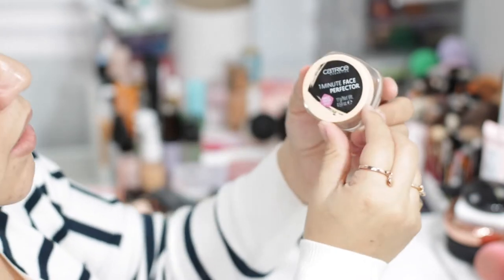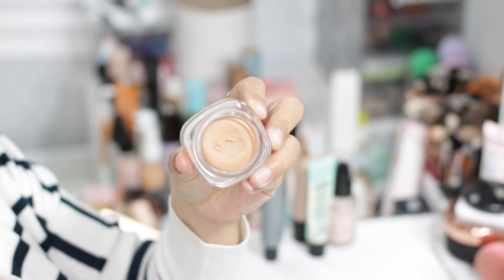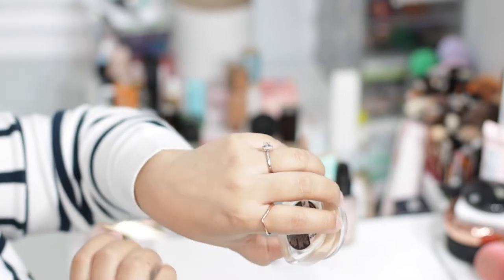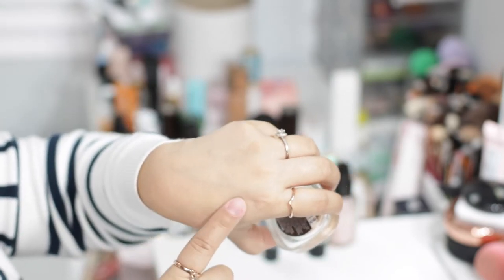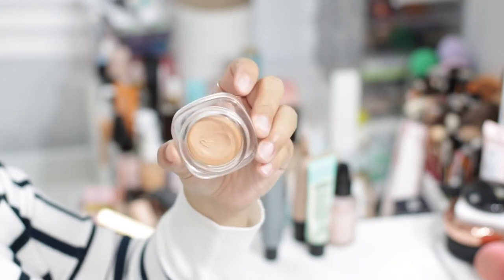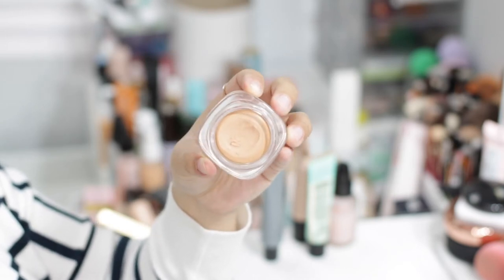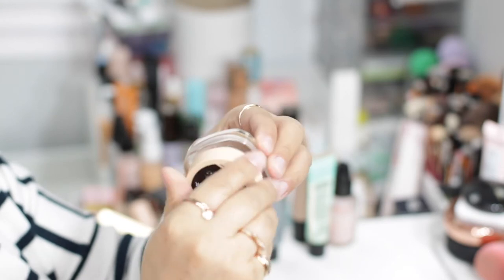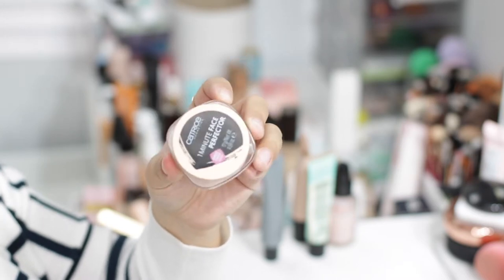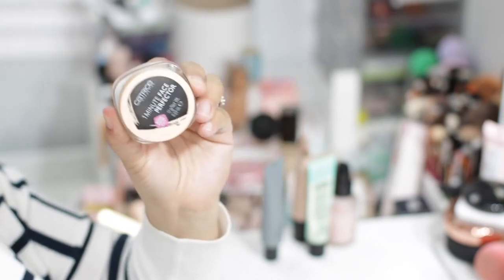The next one is the Catrice One Minute Perfector. When you open it up it looks like a foundation — I thought it was gonna have a tint, but it's colorless. This one is really good for pores and also really good if you have more mature skin. The consistency is more whipped and airy. If you have very mature skin, this would be perfect — it's not heavy, not greasy, just makes skin look very smooth. It's around $6, and I'm gonna keep this one.